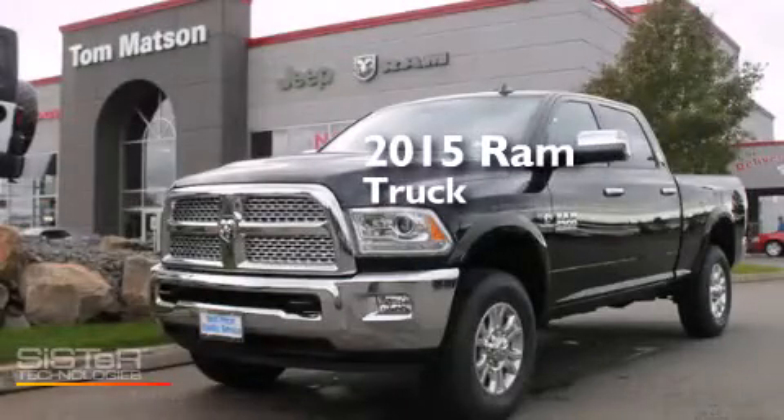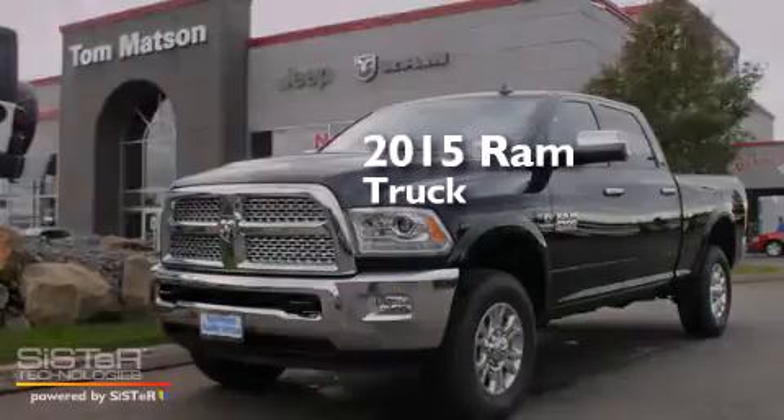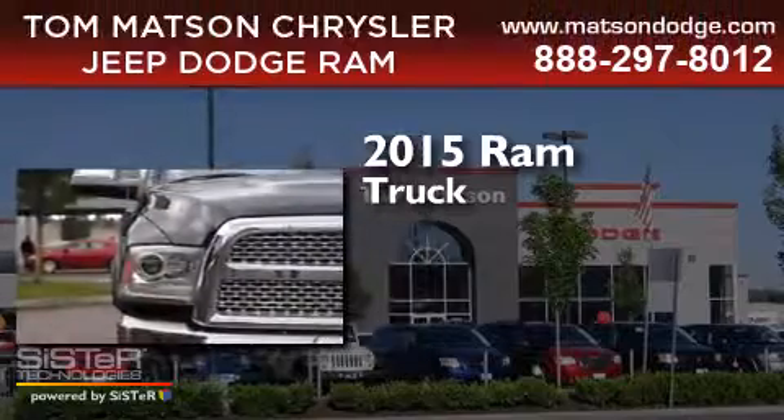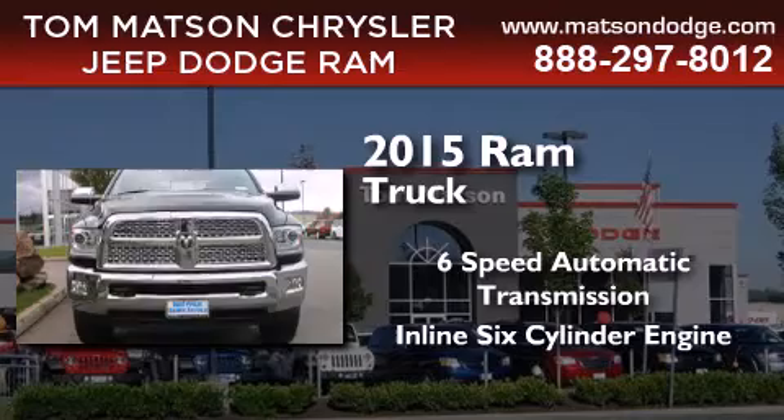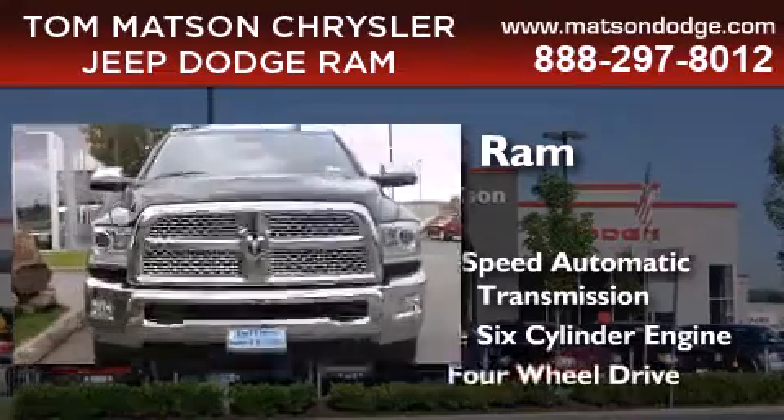This is a brand new 2015 Ram truck. This truck has a 6-speed automatic transmission, an inline 6-cylinder engine, and 4-wheel drive.